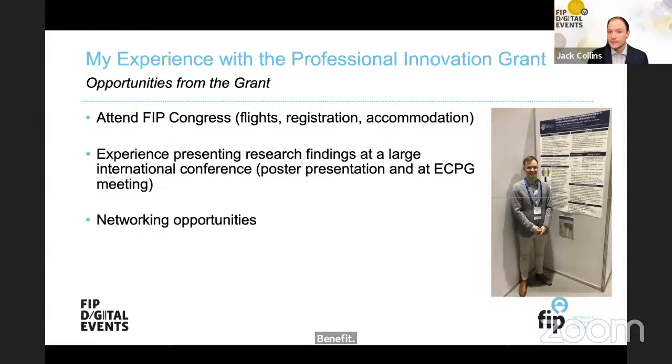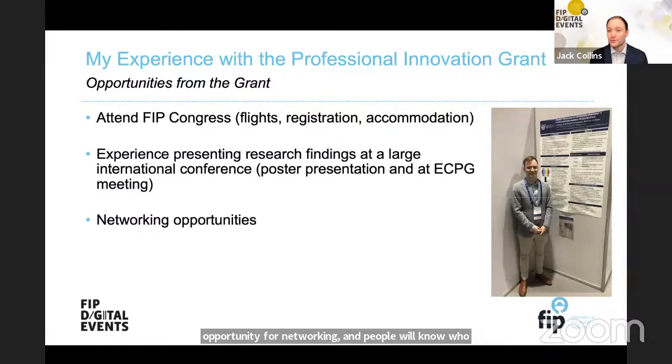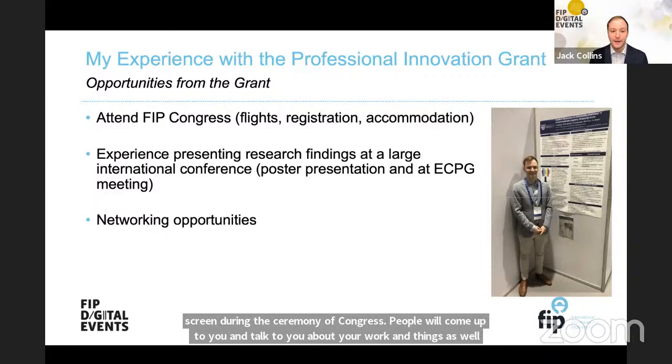As the grant winner, you get to attend the following year's FIP Congress, which covers your registration, accommodation, and flights — a great benefit if you've never attended a Congress before. You present your findings as a poster presentation as well as at the ECPG meeting. By the time you reach the following year's Congress, you need to have some tangible output and at least preliminary results to share. Attending Congress is also a great networking opportunity — early career pharmacists and pharmaceutical scientists will find that people seek you out to discuss your work.